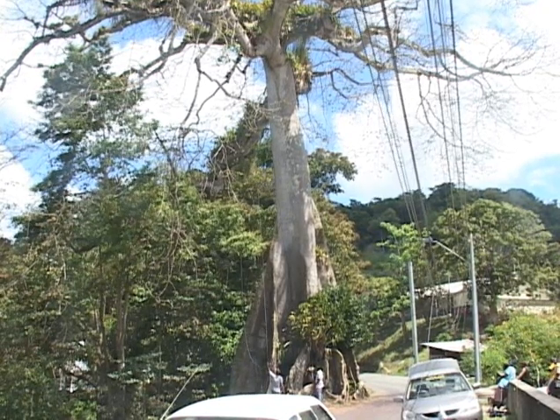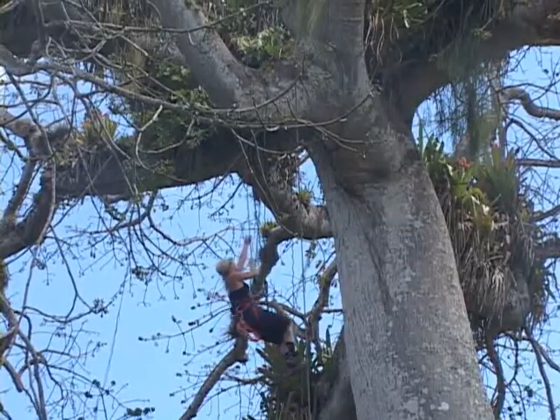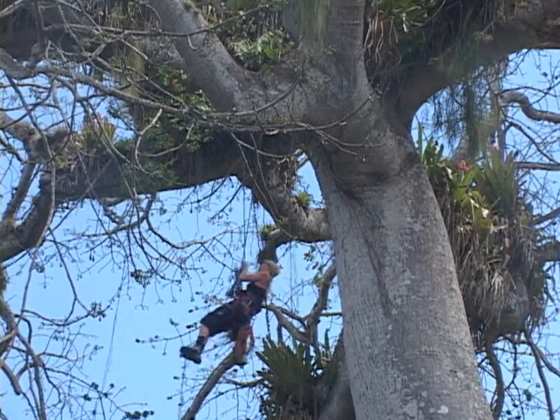From the very look of it, this silk cotton tree has a menacing look to it. Not just because of all the folklore surrounding it, but it bears a majestic look that has some in respect and others in fright.